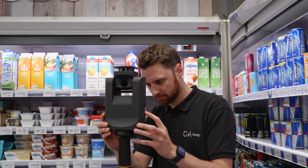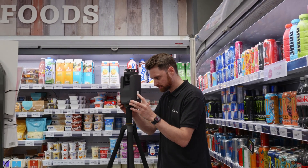Our PointClouds come at a fraction of the price of industry products and are suitable for a variety of real estate professionals, each wanting to offer a new solution or streamline their existing process.